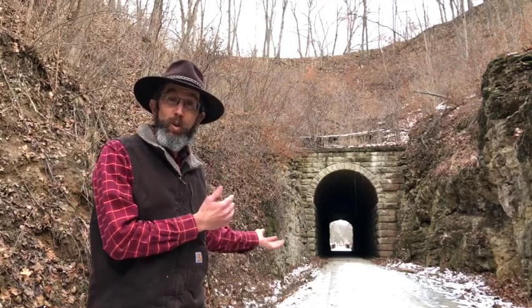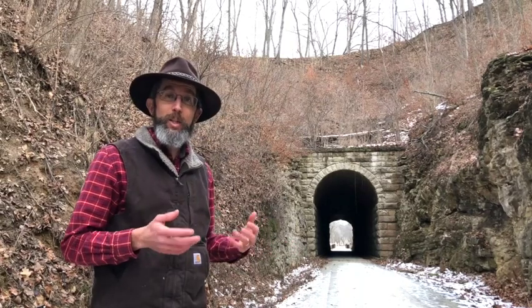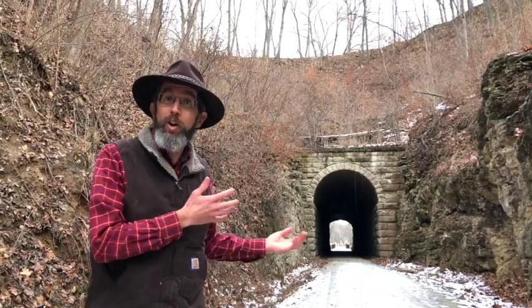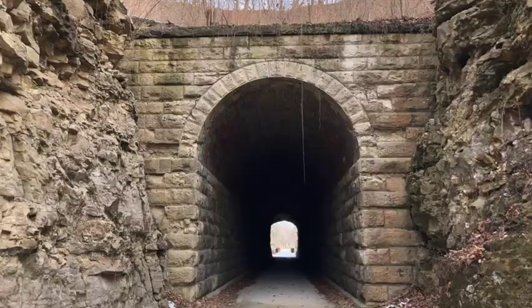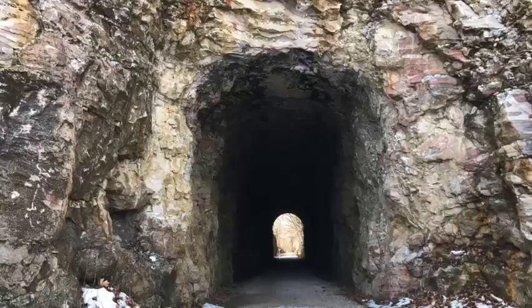Over 50,000 people visit this old railroad tunnel near Rocheport, Missouri every year, but how many stop to actually look at and think about the details of the tunnel itself? For example, why is the portal on this side dressed stone, but that on the other side is bare rock?